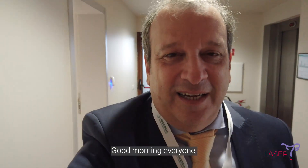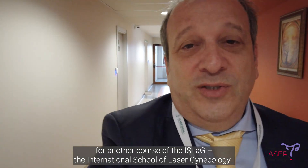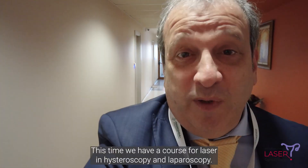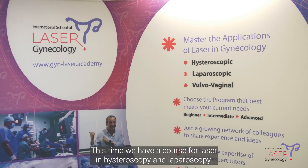Good morning everyone. Here we are again at the Danesda Hospital in Sofia, Bulgaria for another course of the ISLA, the International School of Laser in Gynecology. This time we have a course for laser in hysteroscopy and laparoscopy.